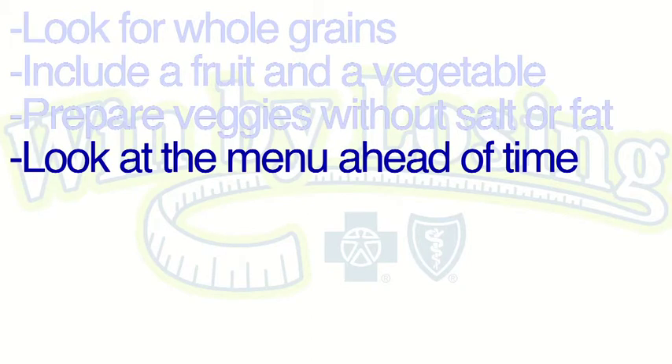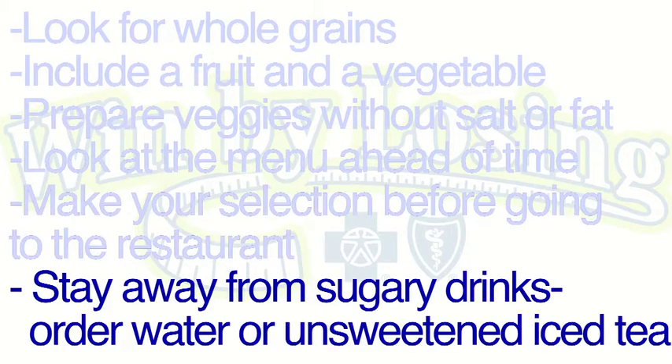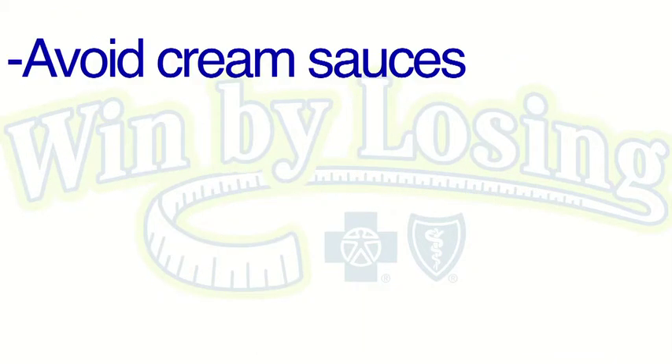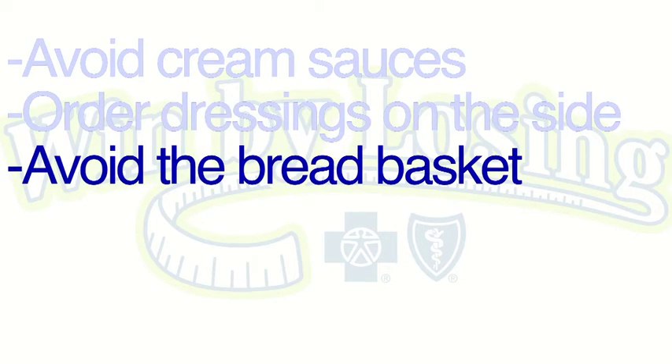Look up the menus online before you get there and make your choice and stick with it before you get to the restaurant, to avoid falling to the temptation of pictures on the menu. When ordering a beverage, be sure to choose water or an unsweetened iced tea — these can save on lots of calories instead of ordering a sugary beverage or lemonade. Avoid the heavy cream sauces and be sure to have your dressings and condiments such as mayo or ketchup on the side. Keep the bread basket at the opposite end of the table or avoid bringing it to the table altogether.